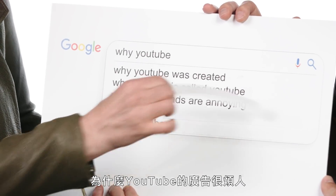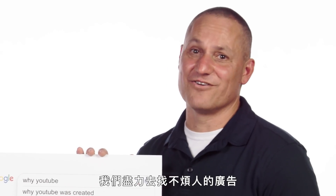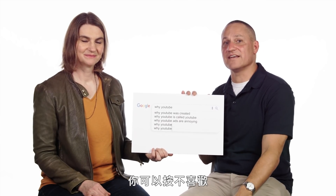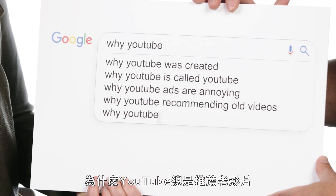Why YouTube ads are annoying. Are they annoying? We're sorry that they're annoying — we endeavor to find ads that are not annoying. I myself have found some really great ads. But if you don't like an ad, on the mobile app you can actually dislike it, and that will encourage the system to not show you that kind of ad again.